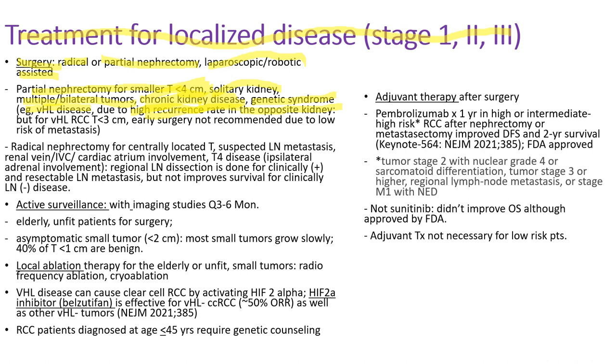Radical nephrectomy is indicated for centrally located tumors, suspected regional lymph node metastasis, renal vein or inferior vena cava or atrium involvement, or T4 disease including ipsilateral adrenal gland involvement. Regarding lymph node dissection during nephrectomy: it is indicated when patients have clinically positive and resectable regional lymph node metastasis, but not for clinically negative disease, as lymph node dissection does not improve survival in those patients.